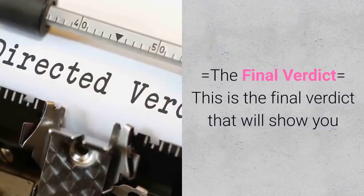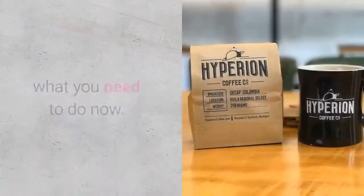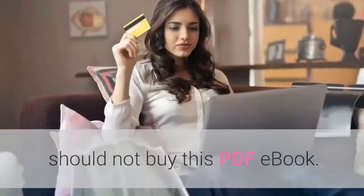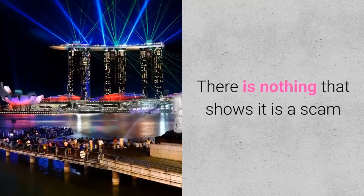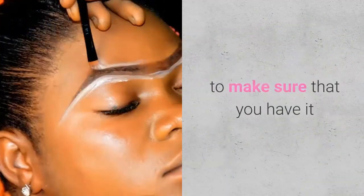The final verdict: This is the final verdict. There is no reason why you should not buy this PDF ebook. There is nothing that shows it is a scam, and that is the reason why you need to make sure that you have it.